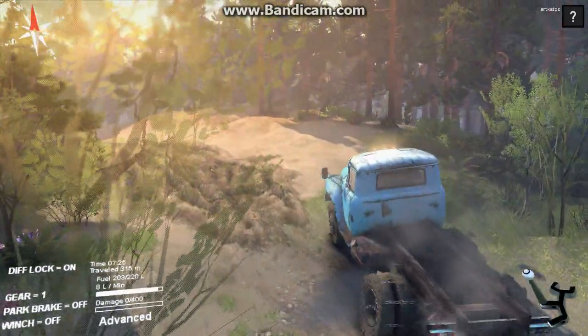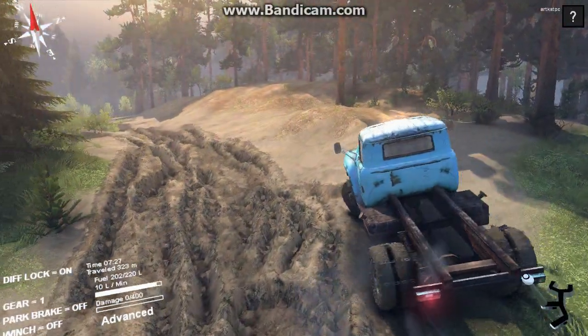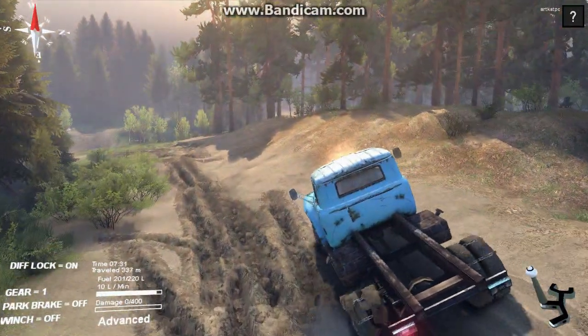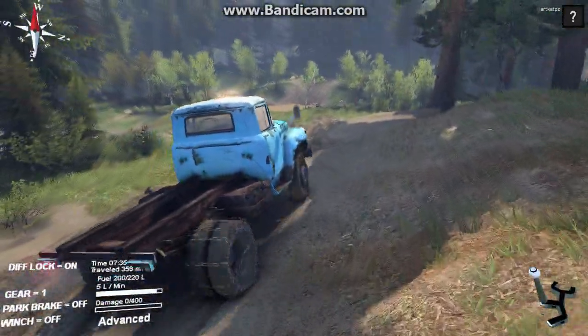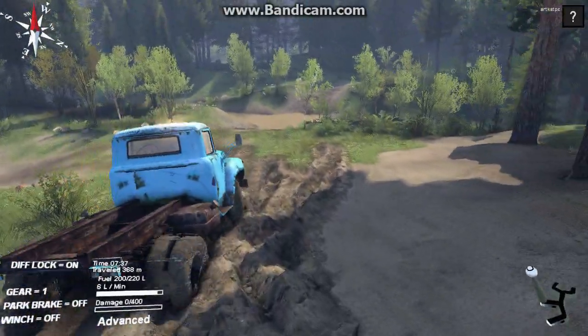Welcome back to my Spin Tires channel. I am in the B-130 — the ZIL is the manufacturer — and I am on my way to rescue my stranded exploration jeep, the MAZ or whatever it's called, for those of you who watched the last episode.